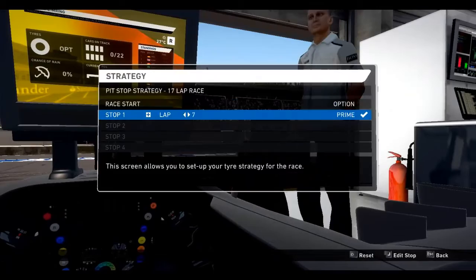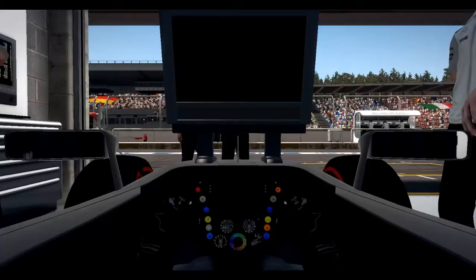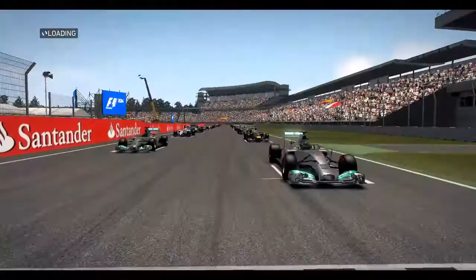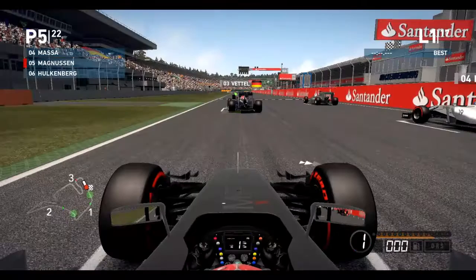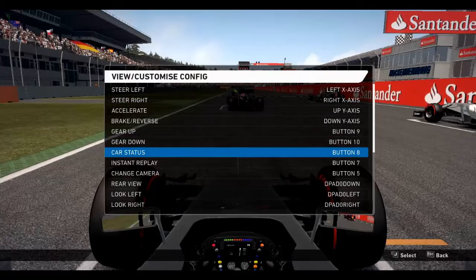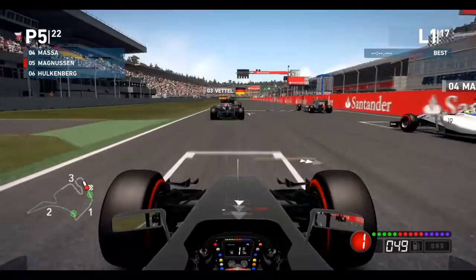Welcome one and all to another Front Row at Home video where today we're doing a race but only 25%. We're going to go for the option price for the first stint and let's head out. We are in Kevin Magnussen's McLaren at Germany — it's four lights, it's options, it's the menu. Five lights and away we go for this Germany Grand Prix.